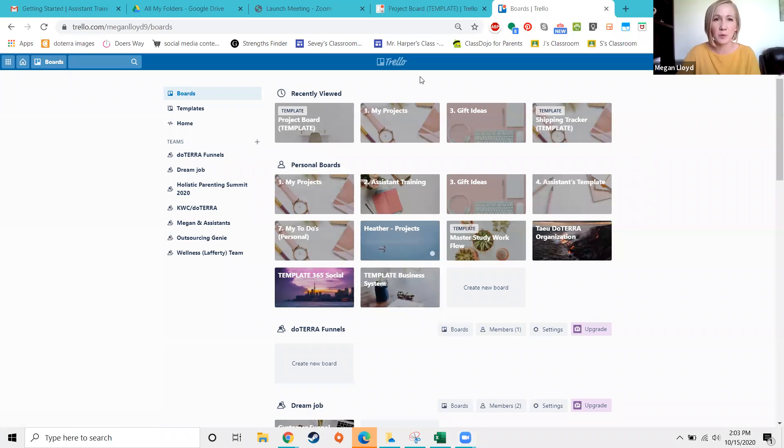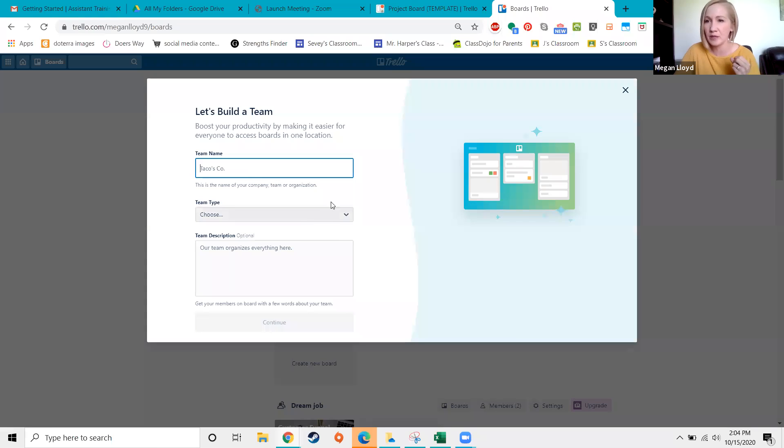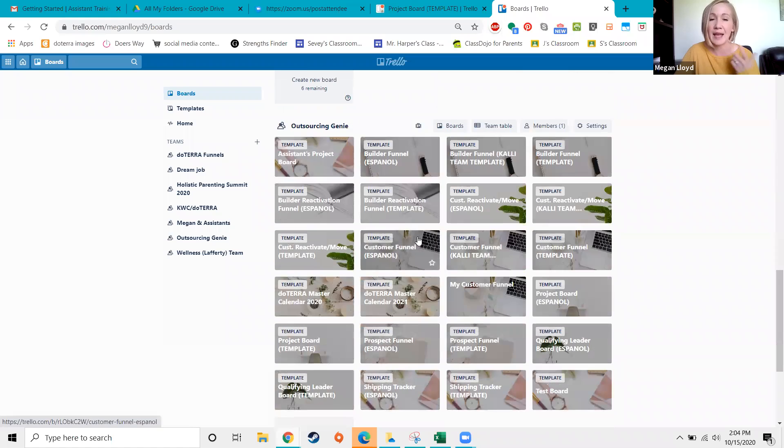The very first thing I want to show you is getting started, because I know everyone is at different levels with their experience in these boards. While you're jumping in, I recommend — if you have not yet put the funnels on your Trello account — the first step is to create a Trello account and then create a team. You can see this little plus button next to the Teams section. You'll create a team and call it your name or your doTERRA name.